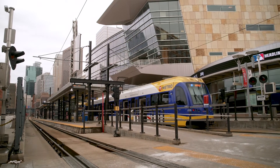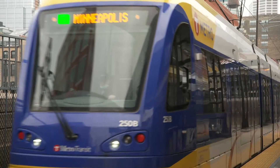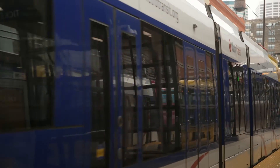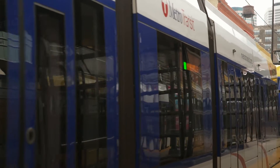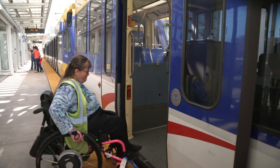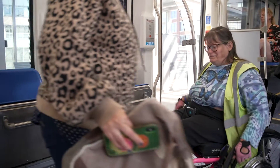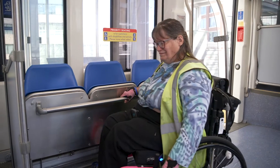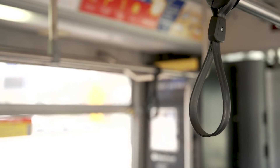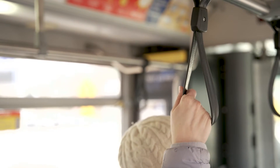In downtown Minneapolis, confirm whether you're boarding a blue or green line train. They both operate on the same tracks. Check signs on the side or front of the train to ensure it's the right color. When the bus or train pulls to a stop, board through any door and take a seat, noting that a priority seating section is reserved for disabled customers and the elderly. If no seats are available, please use the straps hanging from the overhead bars to secure your ride.